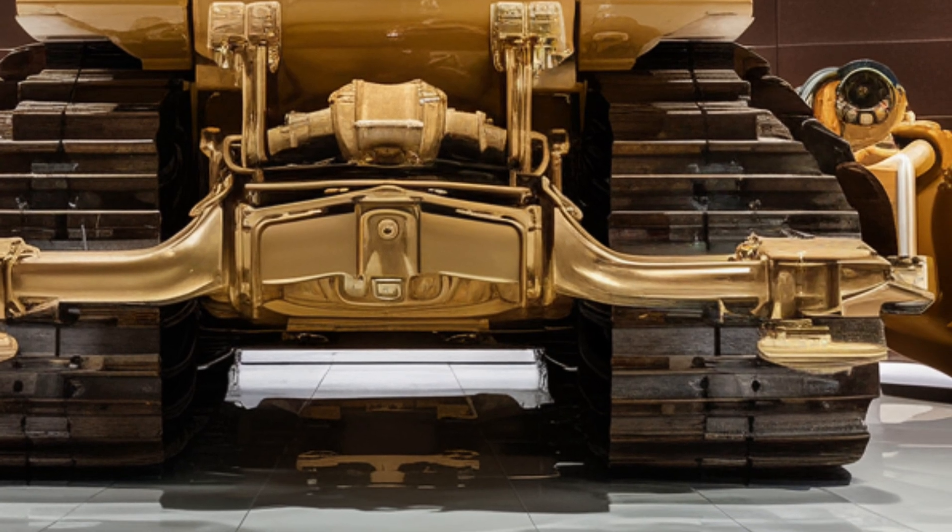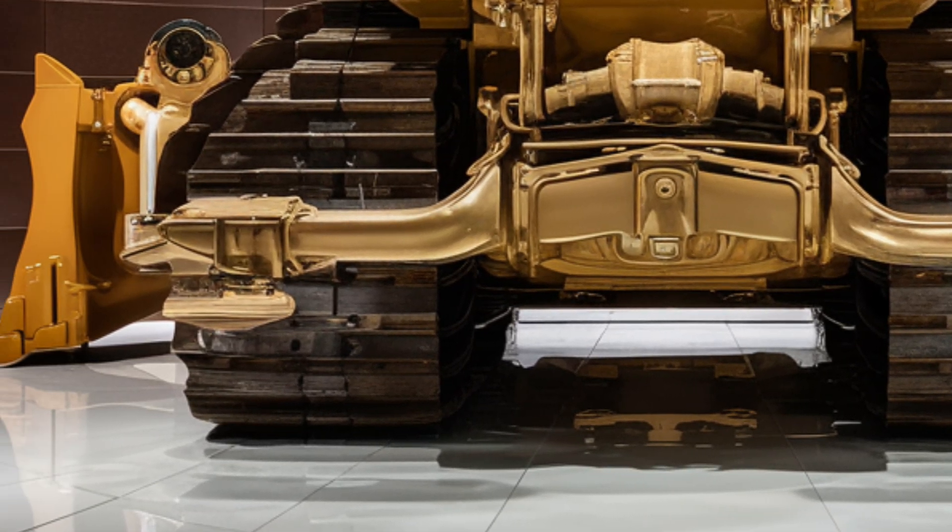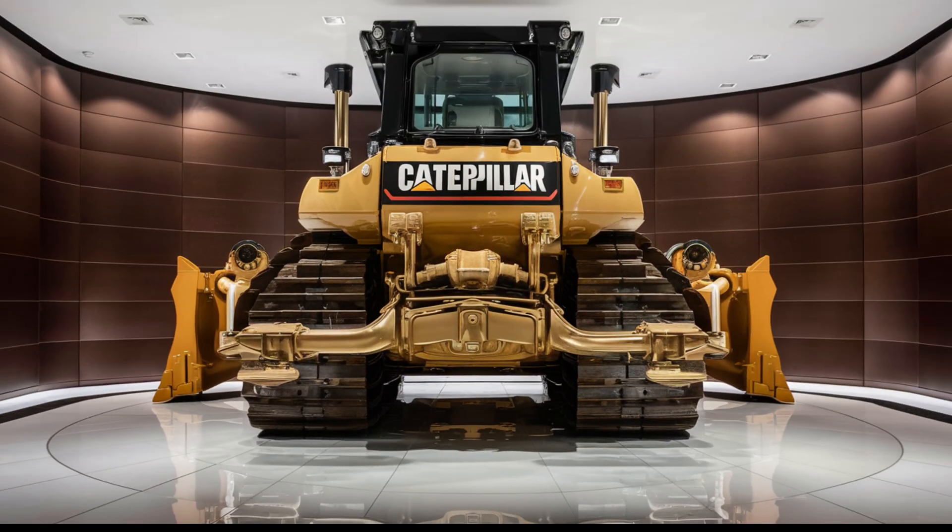If you enjoyed this look at Caterpillar's latest flagship machine, make sure to like the video, subscribe to the channel, and stay tuned — because we have more reviews of groundbreaking equipment coming your way soon.